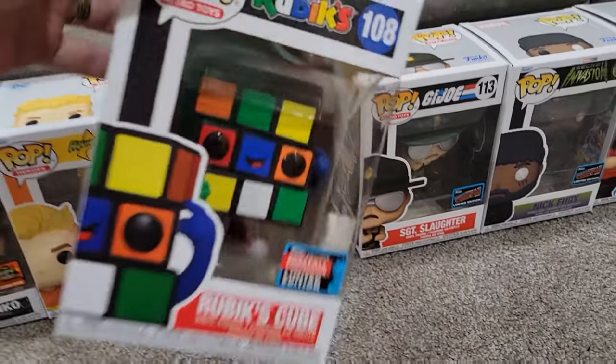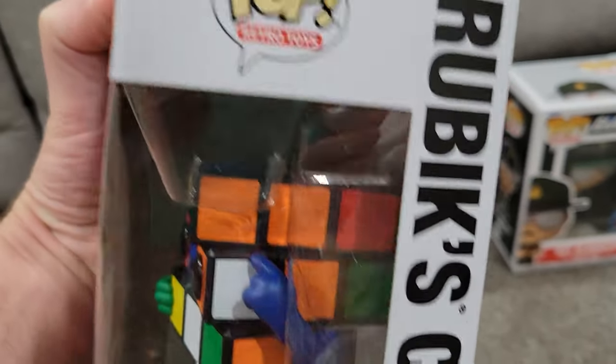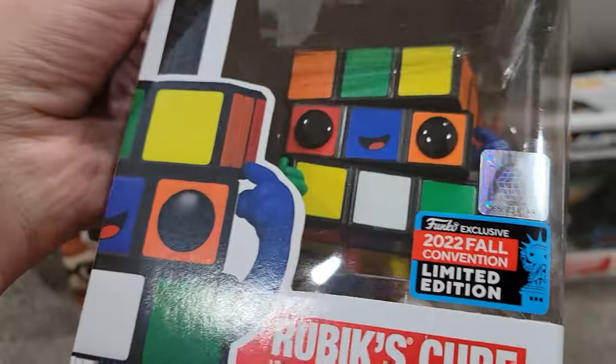The Rubik's Cube was the Funko Pop I was most excited about this year. The design is amazing — I love the Rubik's Cube — so this is by far my favorite of this year.